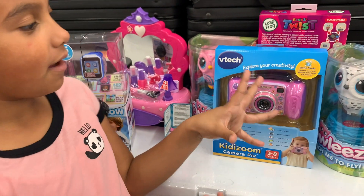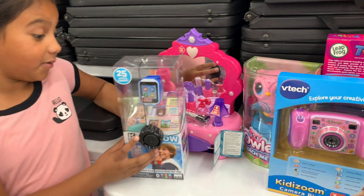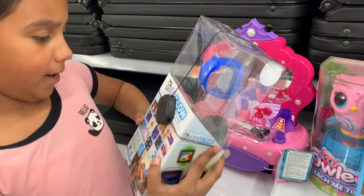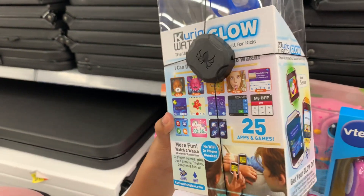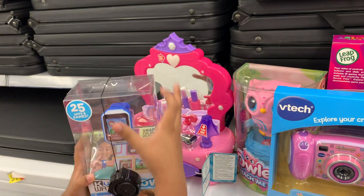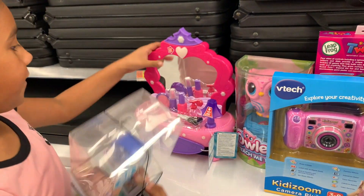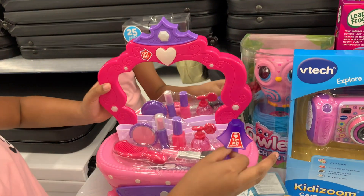Hi guys, welcome back! So I bought some toys and they're really interesting. This first one is a watch — you can see all the different stuff there. And maybe you can buy this for Christmas.